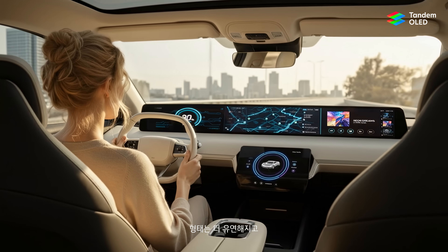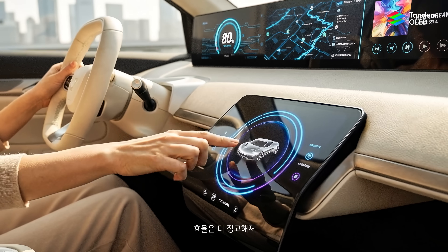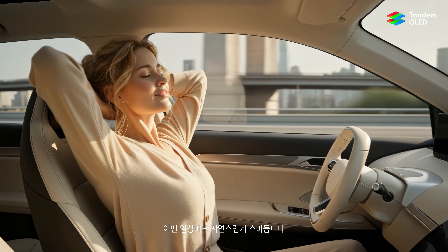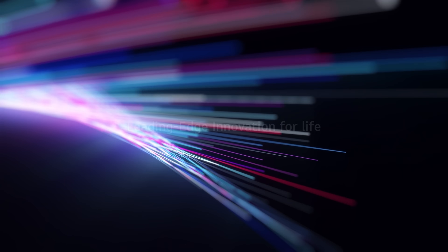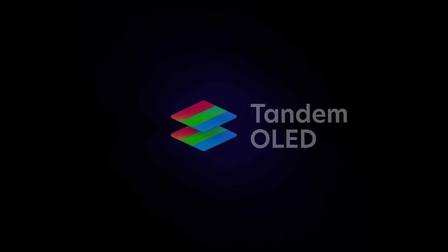Form becomes more flexible, efficiency grows more intelligent, and screens blend seamlessly into everyday life and every space — leading-edge innovation for life. Tandem OLED.